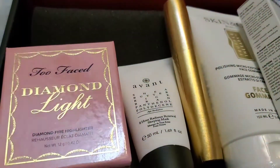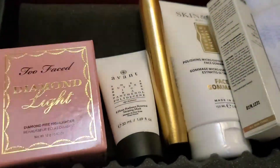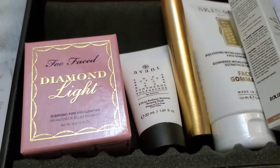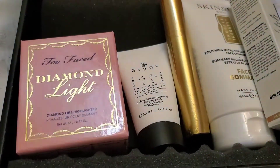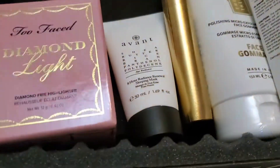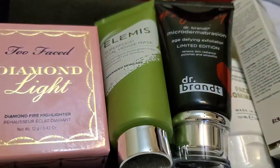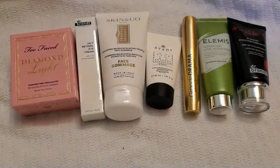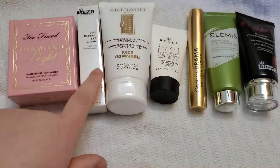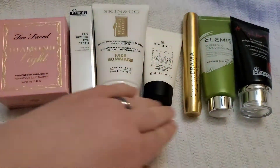I'm kind of glad I bought this. The box is like five more dollars than it used to be, but this is the best Boxycharm I've ever got — even if I didn't like any of the products I couldn't complain. Okay, just a quick review — this is everything that was in the box: the highlighter, the eye cream, the face wash, the sleeping mask, the mascara. All that together is $251.